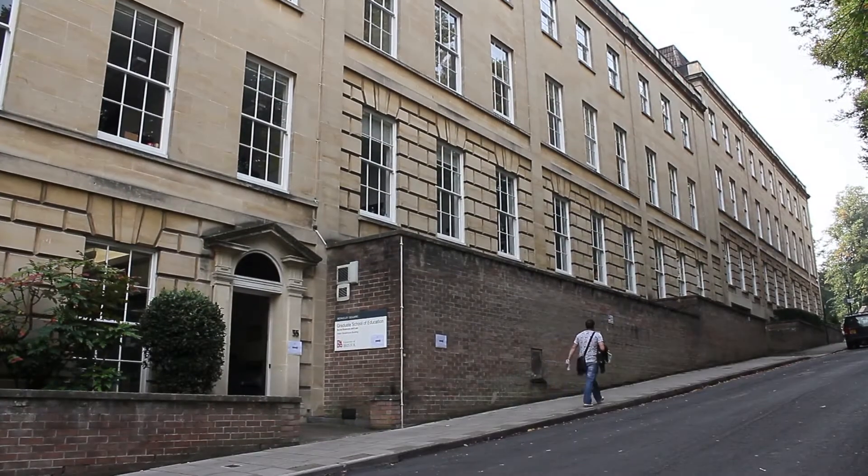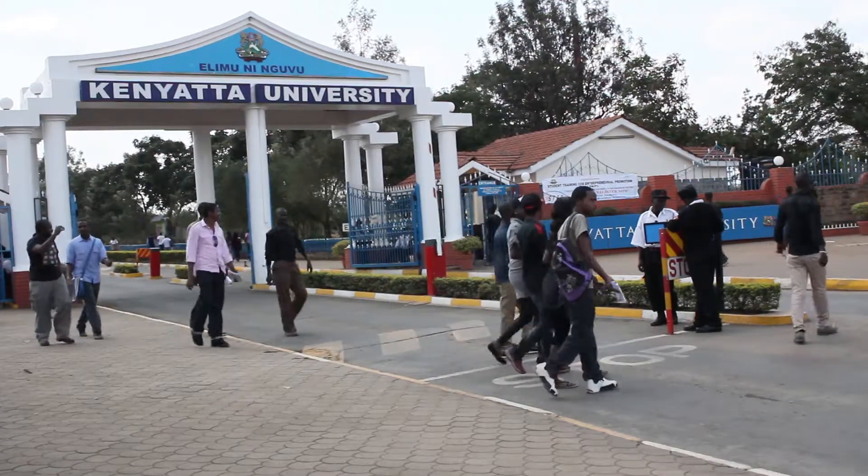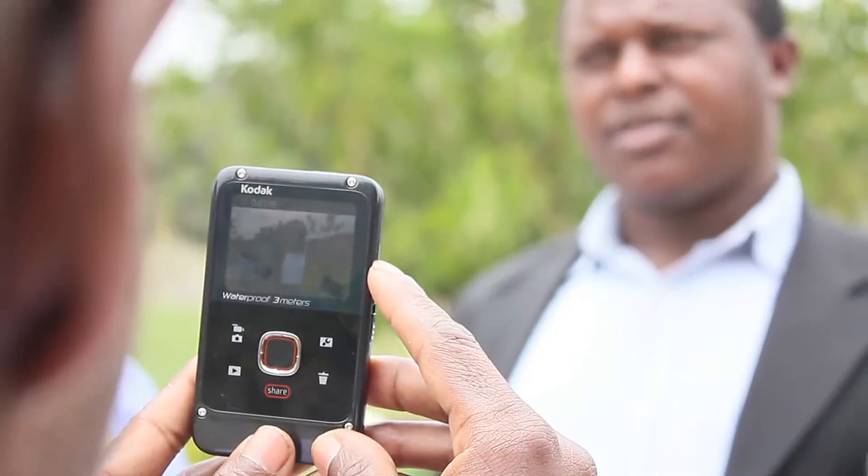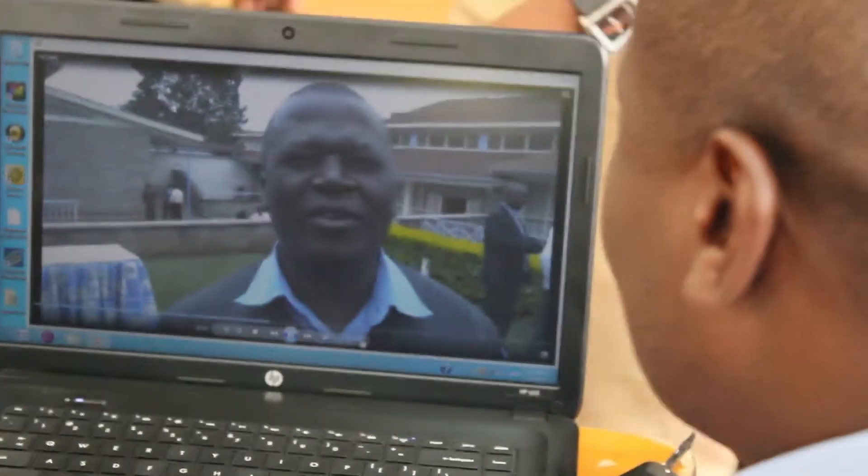The University of Bristol and the University of Kenyatta in Kenya are both part of a project organised by Hewlett-Packard called the Hewlett-Packard Catalyst Initiative. The idea is to bring together universities that are completely different to work together and create new and different kinds of outcomes. What we were trying to do was bring the filmmaking approach that we use with our trainee teachers in England over to Kenya to see how the Kenyan teachers would react.